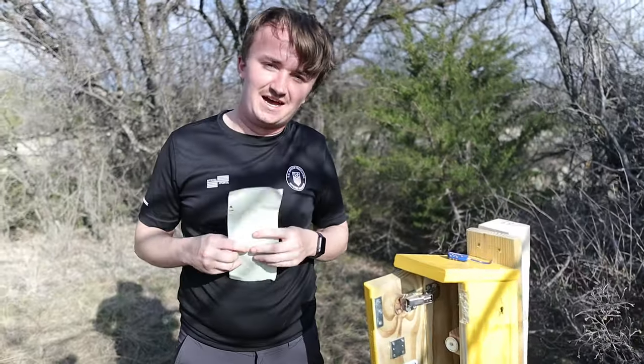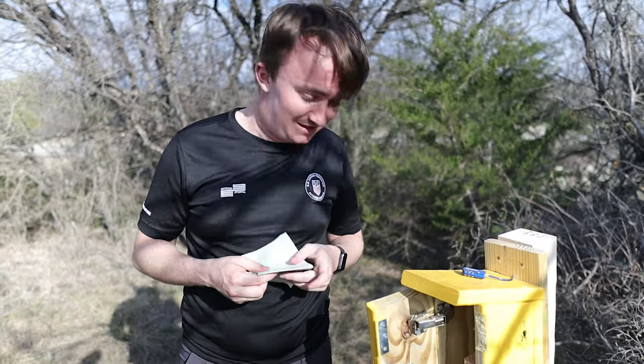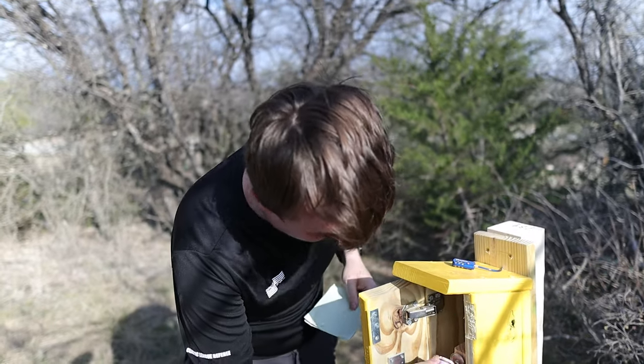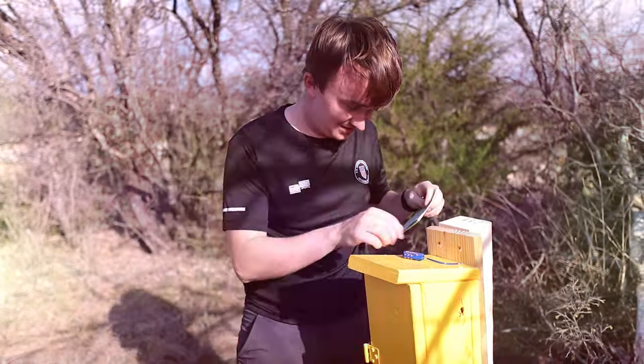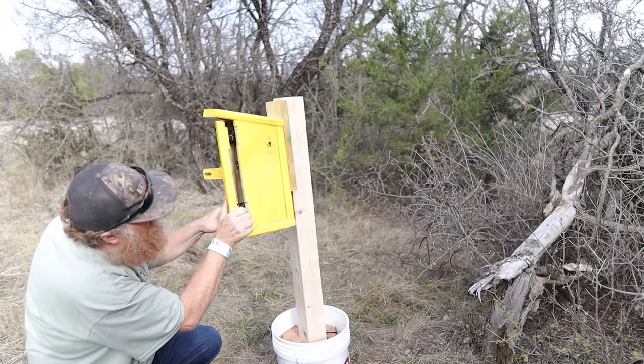So what did you think of that gadget? It was pretty good — you like it? Oh yeah. I like gadget caches in general. It's always fun. It's a good change of pace.